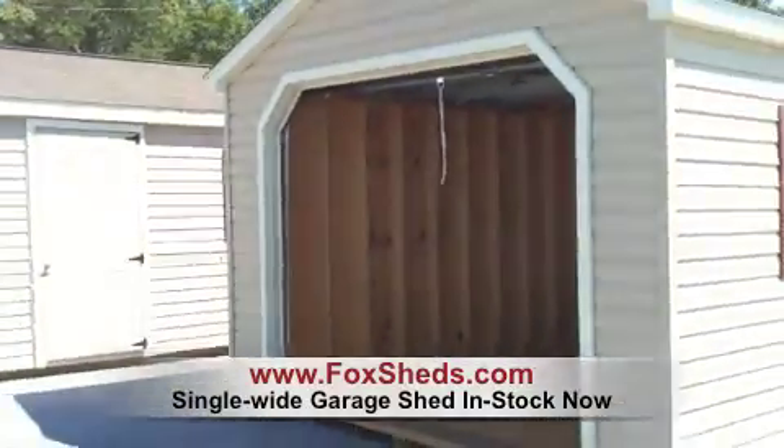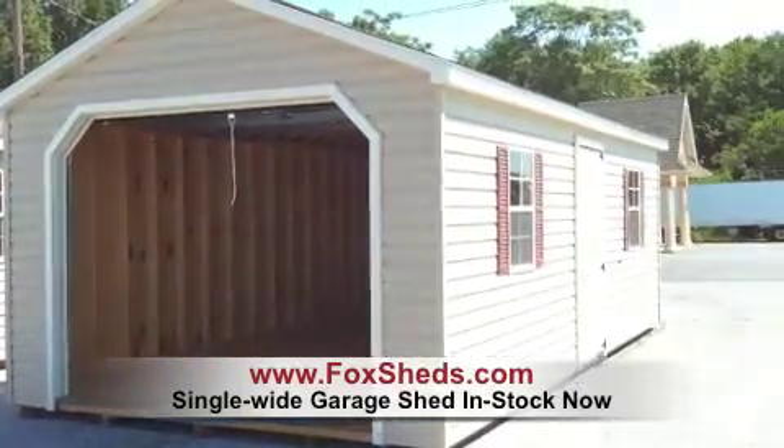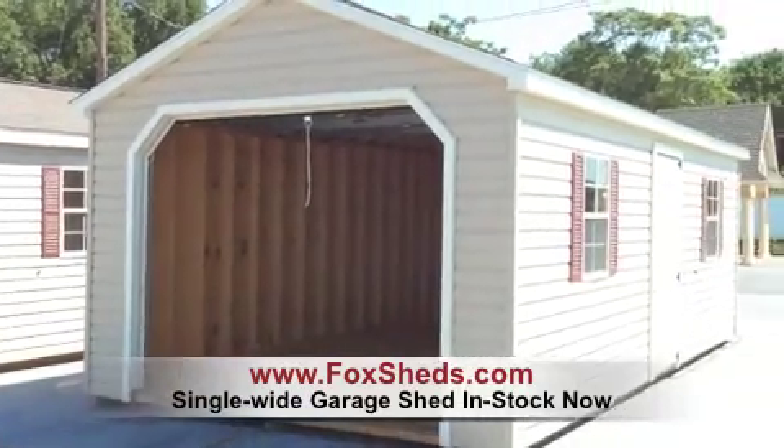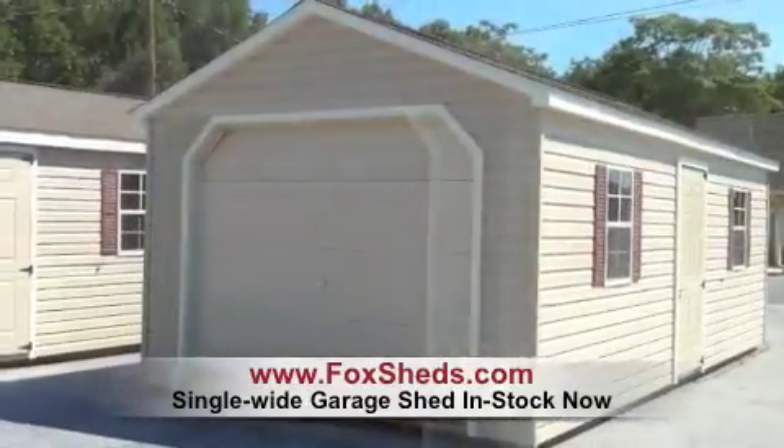And this is what the garage looks like with the door open. I'll take a quick shot of it with the door closed as well.